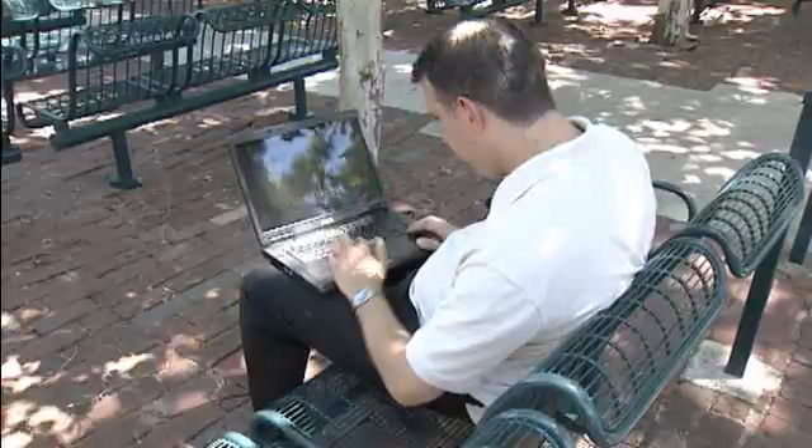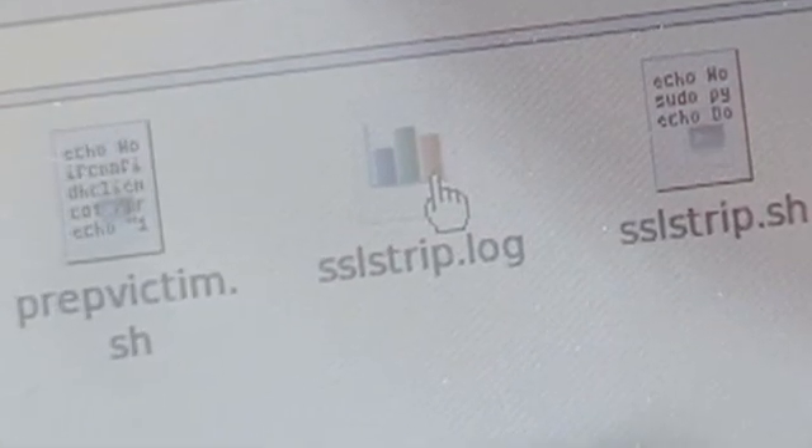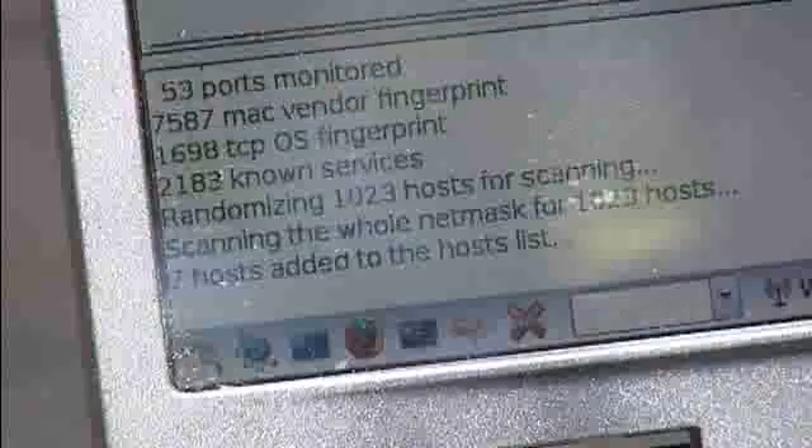Eric Rowan, a local computer security expert, demonstrated for us hacking software called SSL Strip, which literally strips you of security while you're surfing the net.